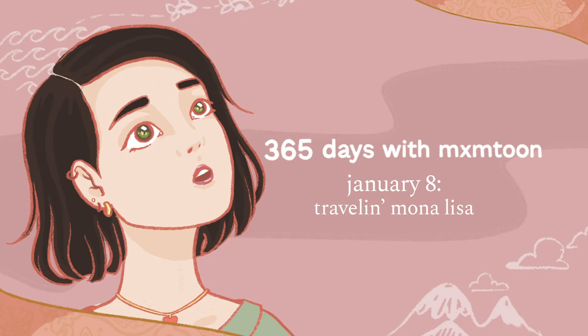Hello and welcome back to 365 Days with mxmtoon. I'm Maya, a singer-songwriter, video maker, Oakland native, and art appreciator. I'm also a big fan of history — I love untold stories, gross facts, hidden secrets, anything weird, dark, and funky from the past. Each day I'm going to share a few of my favorite deep cuts with you.